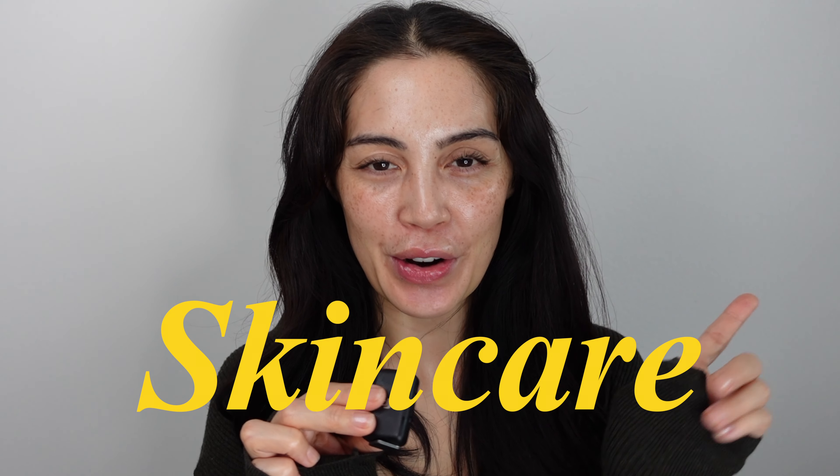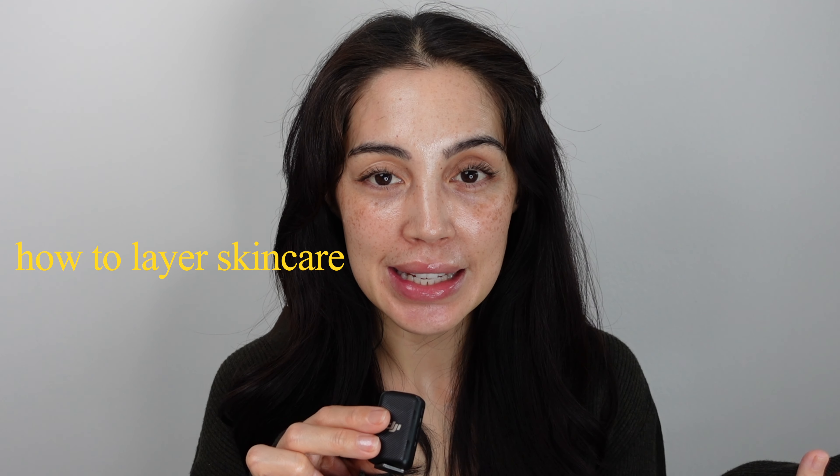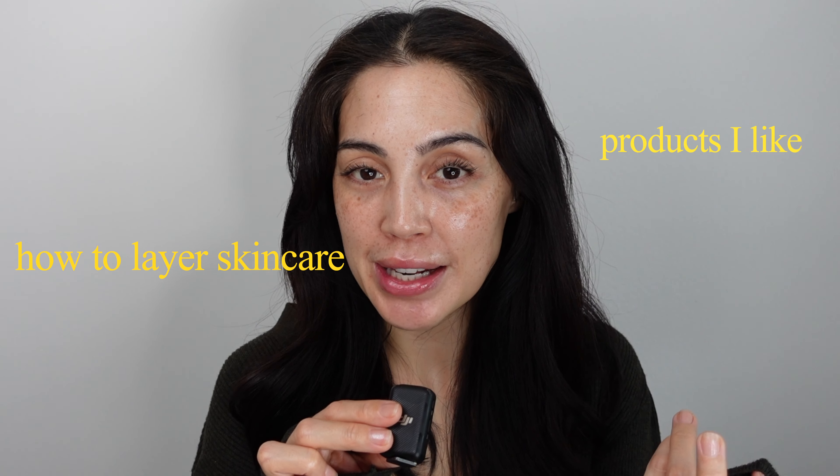Hello everybody! Welcome back to my channel and welcome to a new video. Today I'm gonna talk about skincare. It was requested that I do an in-depth skincare routine, so I'm gonna show you guys how to layer skincare, what products I'm using, and what products I'm recommending.